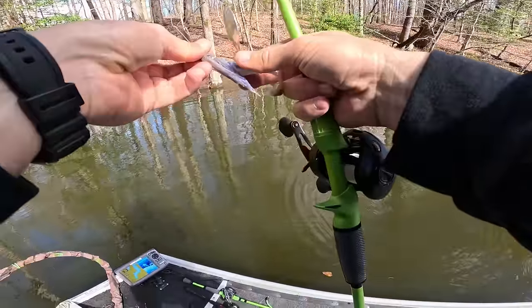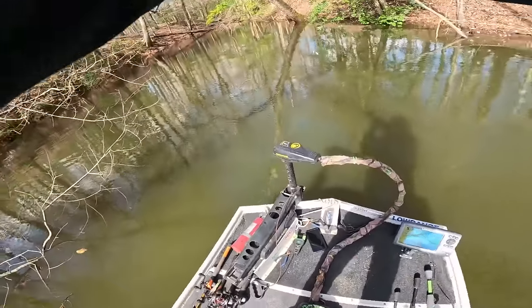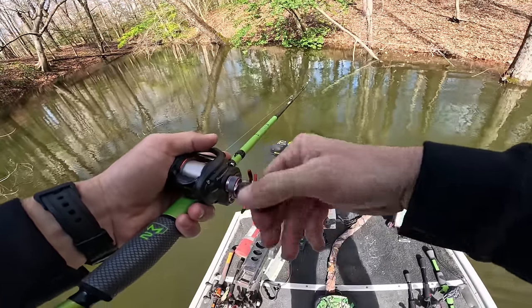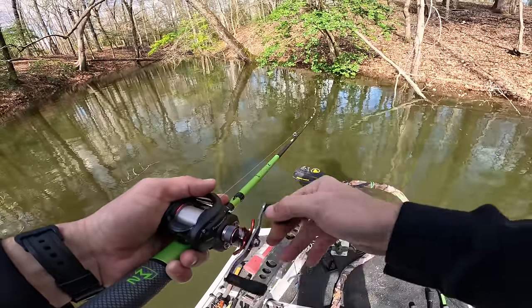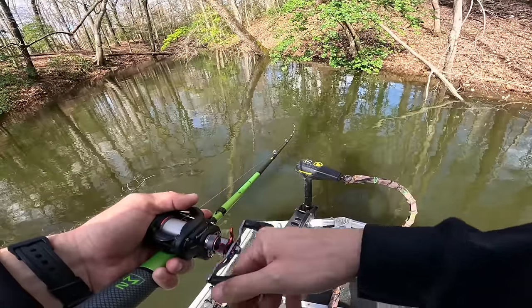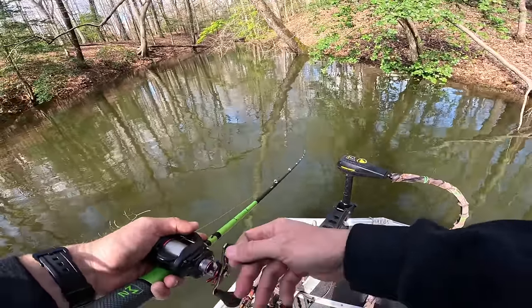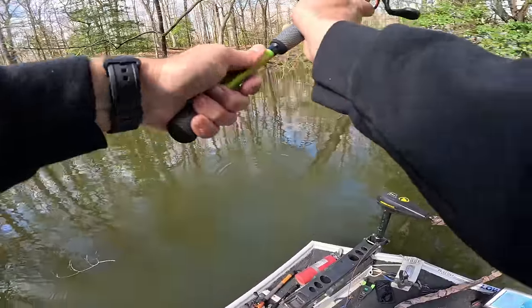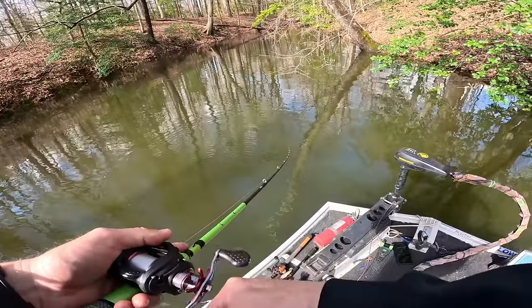The water is muddying up. I better watch where I'm throwing because that was almost a catastrophe. The water's kind of muddied up right in this area, and that fish was pushed up in here. As we work further and further into the back of this pocket, I feel like we're going to get them even better.